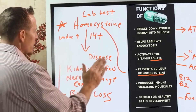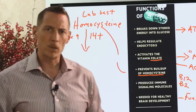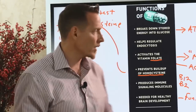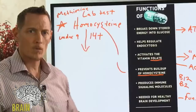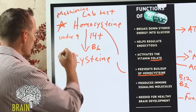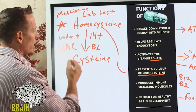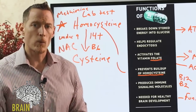Homocysteine itself is not evil — everybody produces it, and it only becomes toxic at higher levels. Homocysteine converts to several different chemicals. One is methionine, a very important amino acid that helps your body make new DNA and RNA for the healing and repair process. Homocysteine also produces the amino acid cysteine, and this is where vitamin B6 comes in — B6 helps convert homocysteine into cysteine. If you've heard about NAC — N-acetyl cysteine — that's an acetylated version of cysteine, and it's critical for immune function.